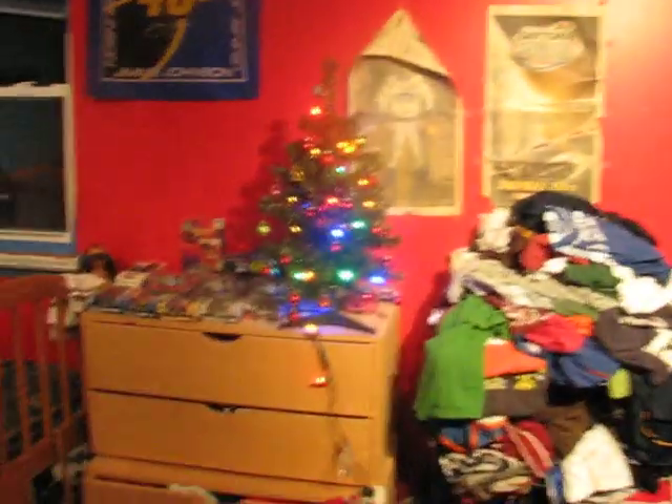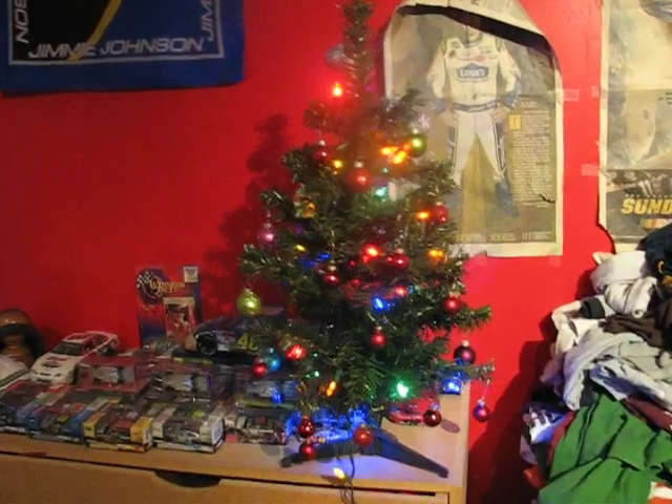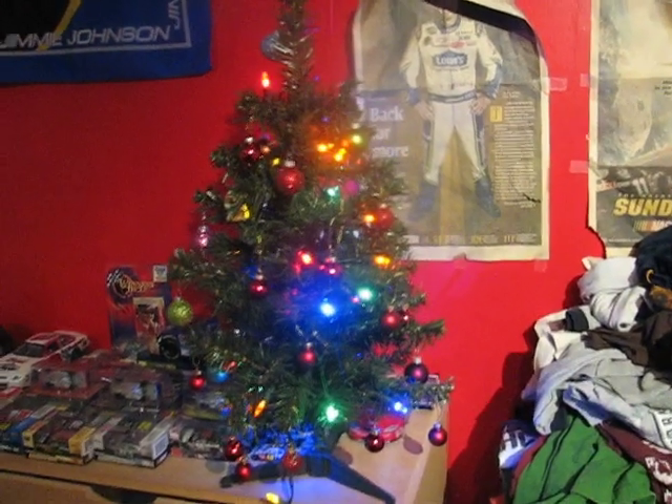As you can see, that glowing thing in the background is my Christmas tree, and it is Christmas Eve right now. I'm excited for Christmas tomorrow. Hopefully I get some good stuff. Now I'm going to show you an update of my room as of today.